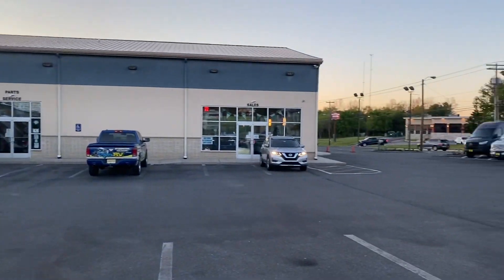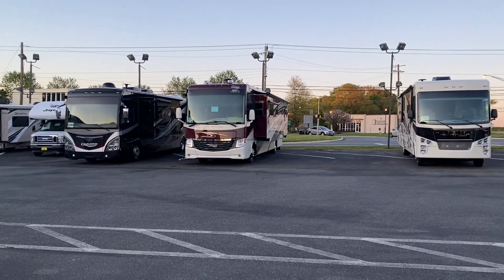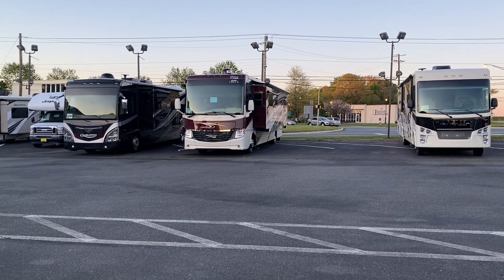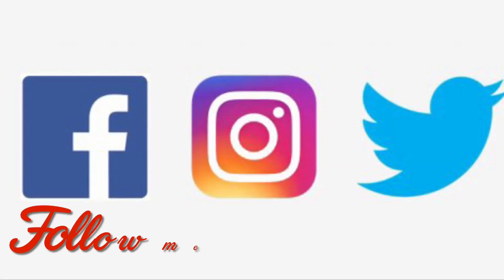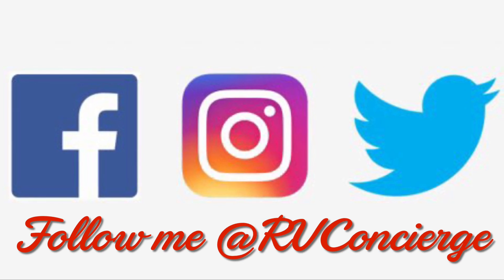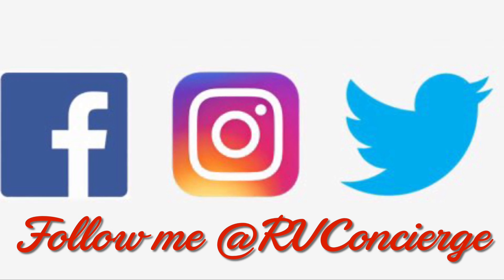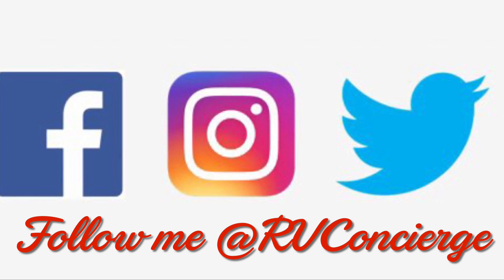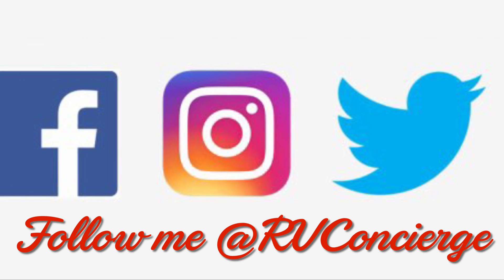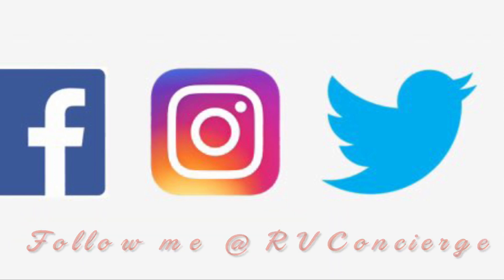Alright everybody, thanks for taking the time to watch this video. Stay tuned for more and don't forget to hit that subscribe button. Have a great night. We'll see you next time.